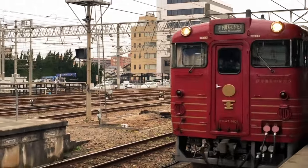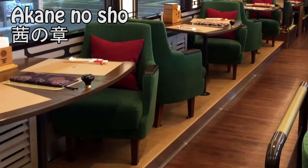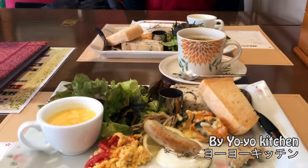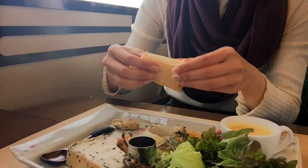Ionana Monogatari consists of two cars. First, I'm gonna get on this red car called Akane no Shou, which has a Japanese style interior. As soon as we left the station, the staff showed up with this delicious looking breakfast, and everything on the plate was absolutely yummy.